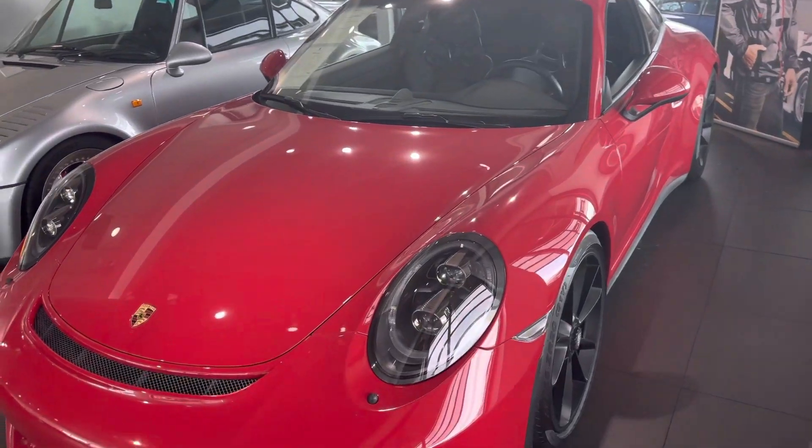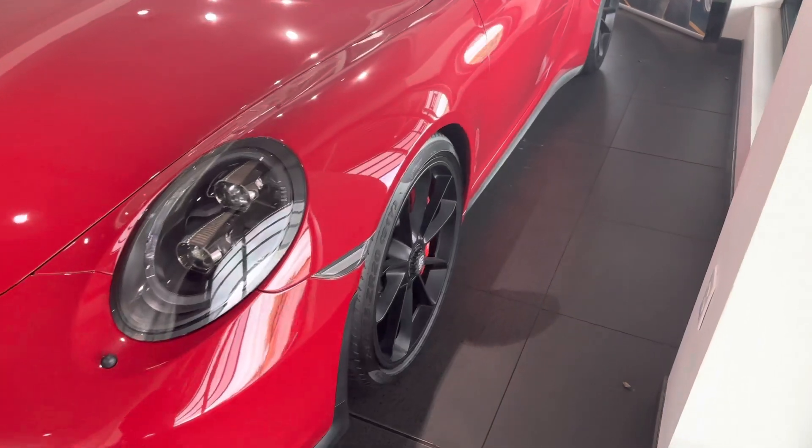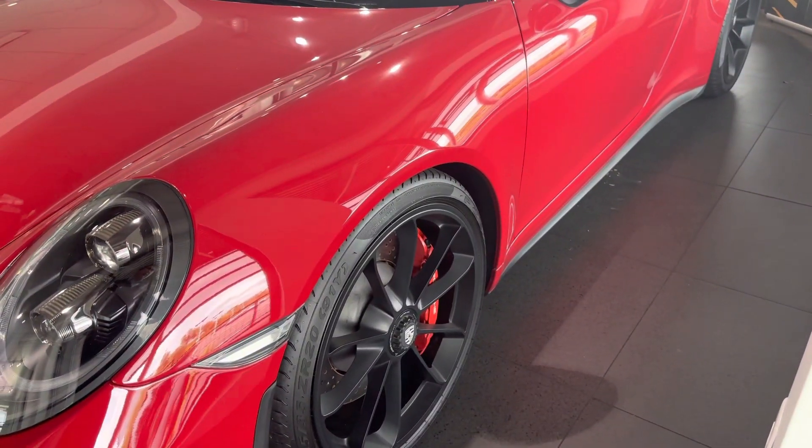Black LED headlights — those produce really just nice, bright, consistent beam pattern. Love the black wheels as well, kind of shows off those red brakes.